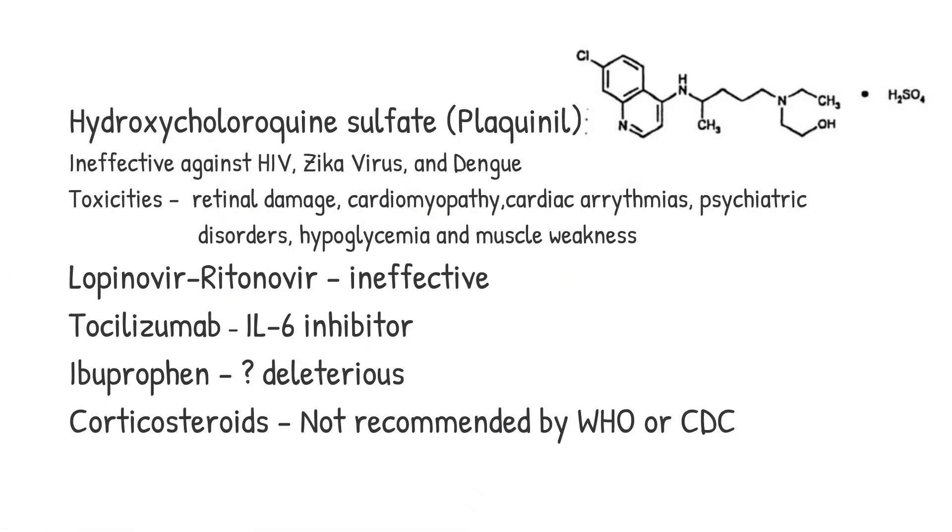In anecdotal cases, hydroxychloroquine may have been a benefit. However, this drug was also touted as a treatment for other RNA viruses — HIV, Zika virus, and dengue fever — but in all these cases it proved ineffective. A combination of hydroxychloroquine 200 mg PO three times per day combined with azithromycin has been administered in China, but there remain no published, peer-reviewed, randomized clinical trials. Keep in mind this drug can cause serious side effects, including permanent retinal damage leading to visual impairment, significant cardiac side effects including cardiomyopathy and arrhythmias, psychiatric disorders, hypoglycemia, and muscle weakness.